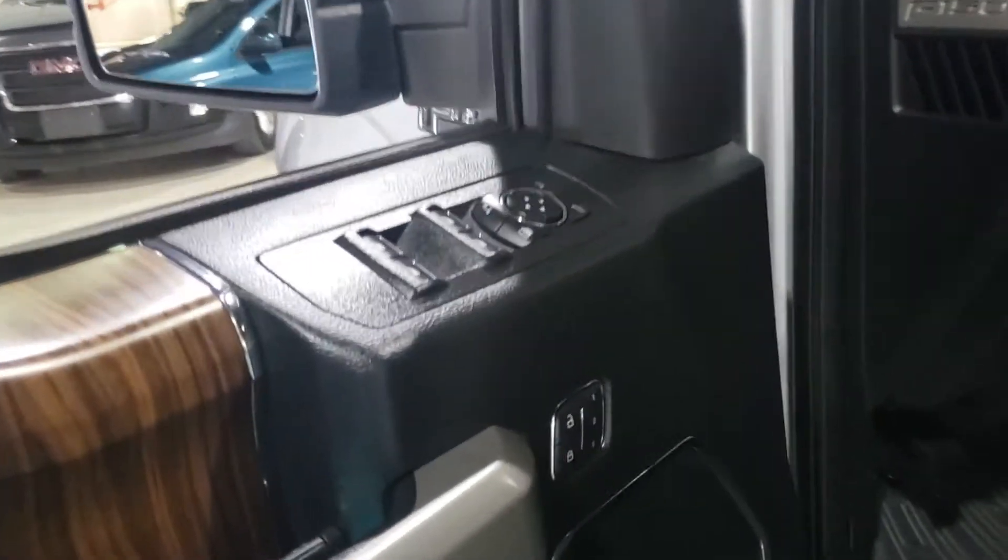We're rolling inside here. You can see this vehicle is equipped with power locks and windows, also power seating, a beautiful leather interior, and a panoramic sunroof.